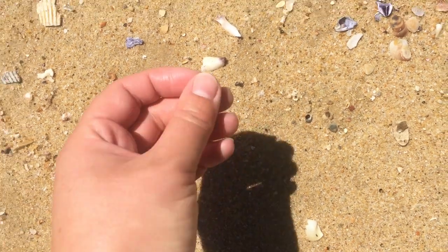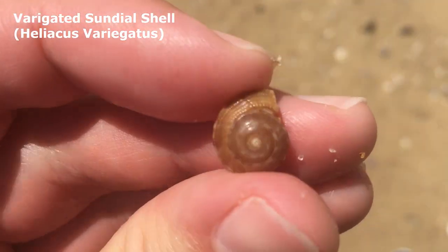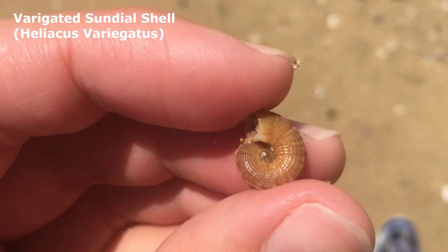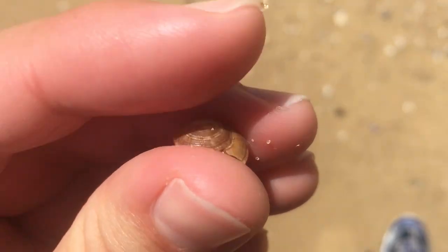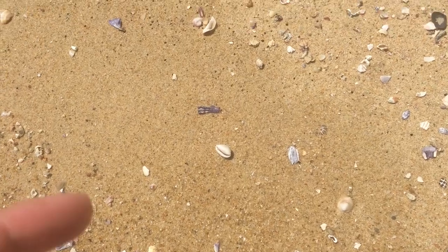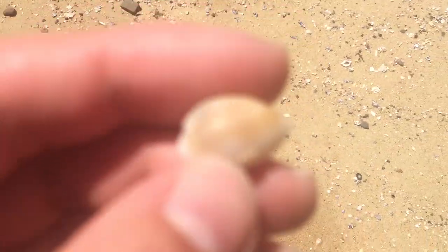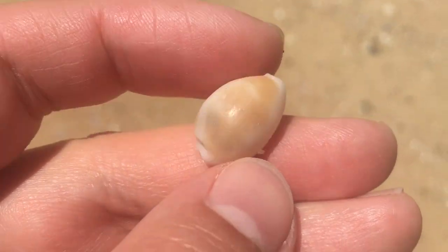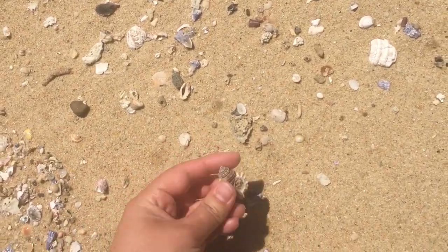Oh yes! That is a pretty little sundial shell. I don't mind that one at all — I have very few sundial shells and I always like finding them. That's a lovely color. Just sitting right there on the rack line. Oh what's that — clandestine number three today! Nice little clandestine. How did I not see that immediately?